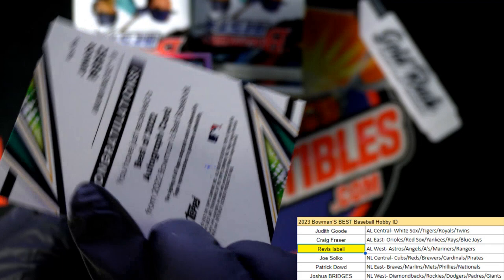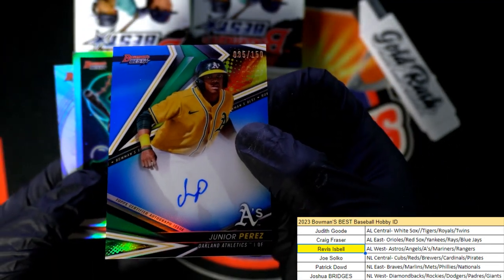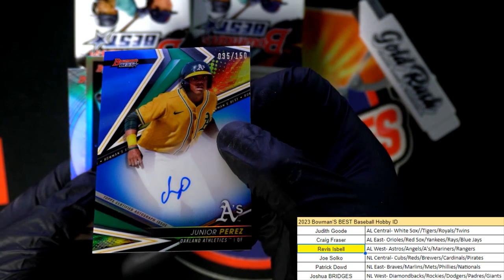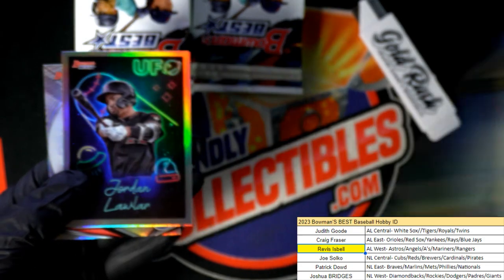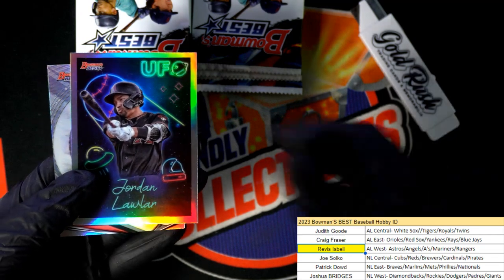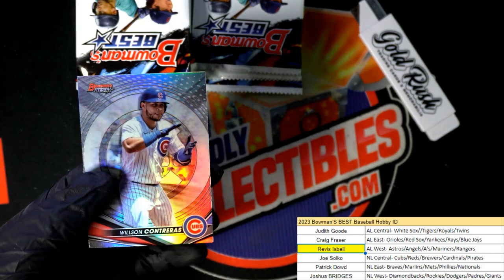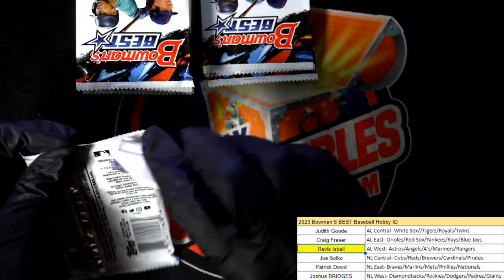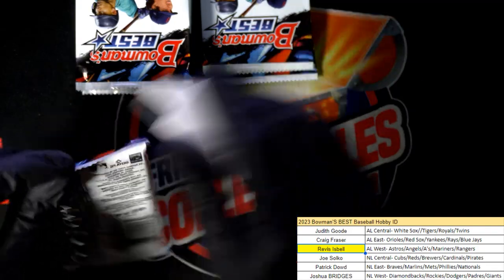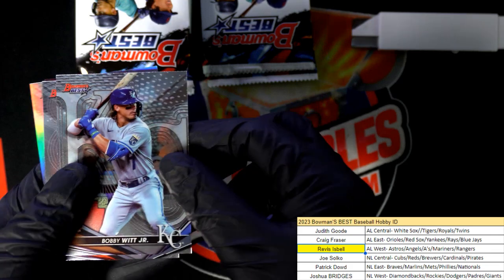This is numbered. Where is the number? There it is — 35 of 50. With the Perez autograph. There's a Jordan Lawler — nice! And Bobby Witt Jr. rookie.